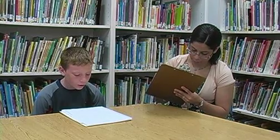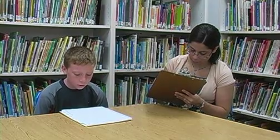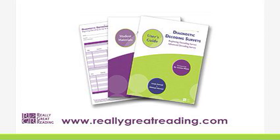Record the words read correctly at the bottom of the survey as shown. Unlike the rest of the error grid, you will fill in the number of words read correctly while the student is with you. Really Great Reading's Diagnostic Decoding Surveys are an easy and efficient way to determine if students are struggling with decoding. To request the free Diagnostic Decoding Surveys or watch the scoring videos, go to the Really Great Reading website, www.reallygreatreading.com.